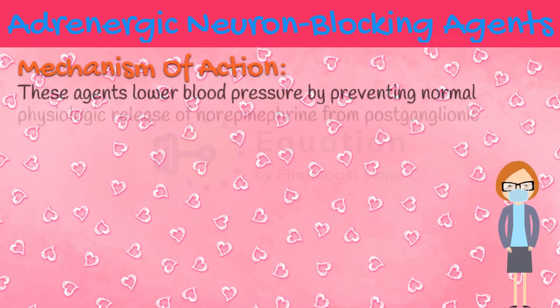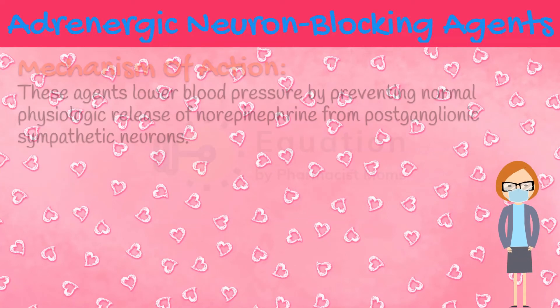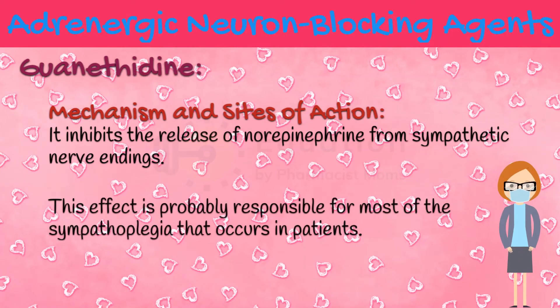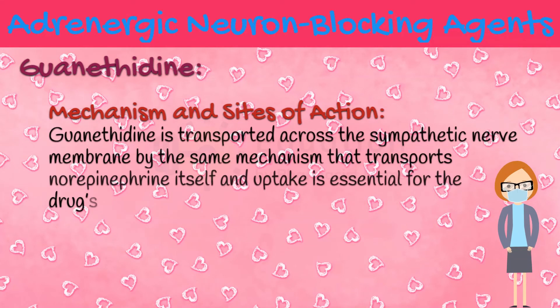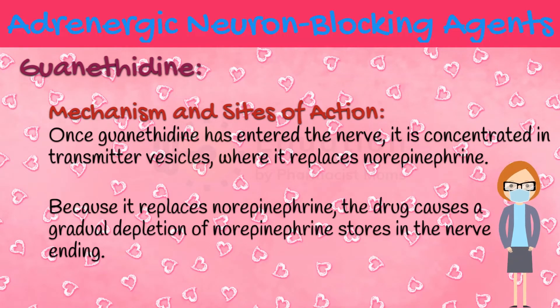Next are adrenergic neuron blocking agents. These agents lower blood pressure by preventing normal physiologic release of norepinephrine from postganglionic sympathetic neurons. The first adrenergic neuron blocking agent we will discuss is guanethidine. It inhibits the release of norepinephrine from sympathetic nerve endings, which is probably responsible for most of the sympathoplegia that occurs in patients. Guanethidine is transported across the sympathetic nerve membrane by the same mechanism that transports norepinephrine itself, and uptake is essential for the drug's action. Once guanethidine has entered the nerve, it is concentrated in transmitter vesicles where it replaces norepinephrine, causing a gradual depletion of norepinephrine stores in the nerve ending.